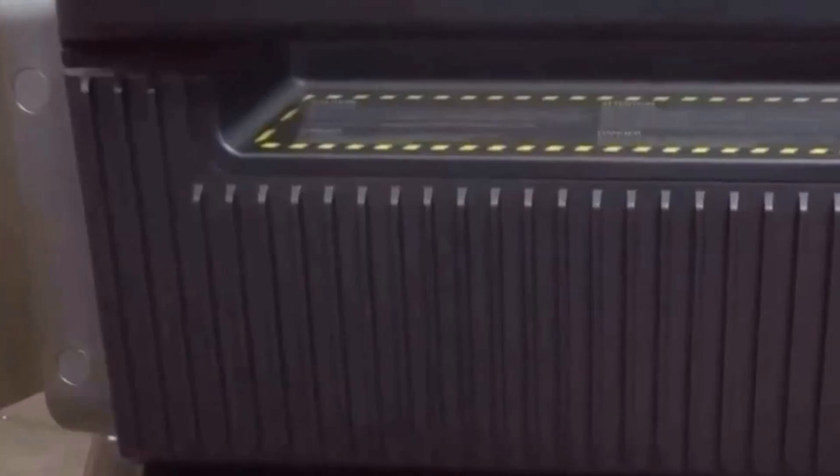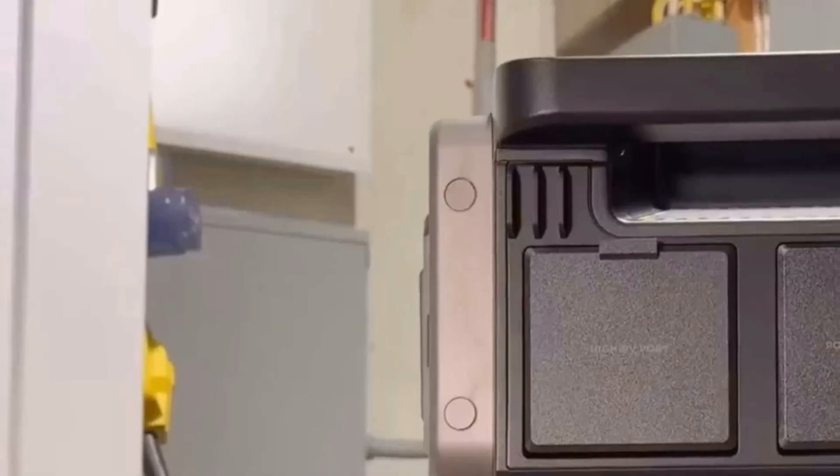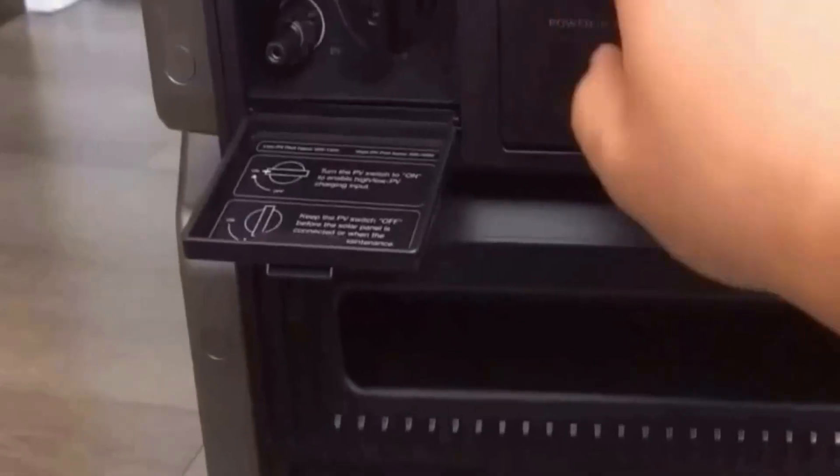At 234 pounds, it's a substantial piece, and I was thankful for the sturdy handles that made maneuvering it just a little bit easier, despite its heft. In my opinion, this setup represents a new frontier for managing home energy needs.